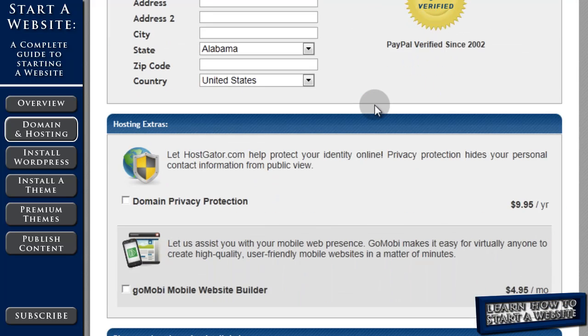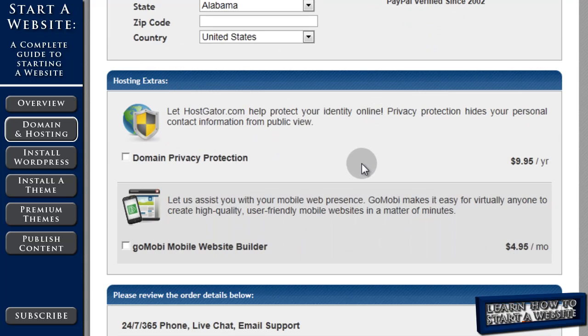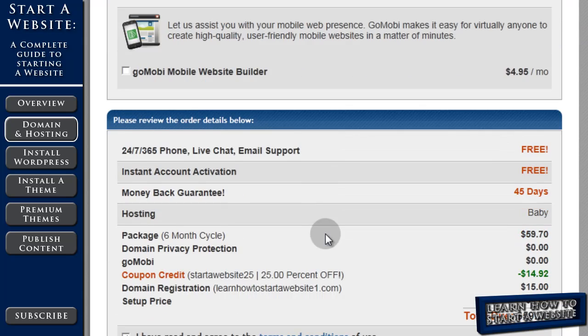I'm going to choose PayPal. They've also added a new feature: with your domain, you can choose domain privacy protection, which basically hides your name and contact information from people that look up your website. They also have a second feature, GoMobi, which helps you develop mobile websites. Personally, I don't use either of these features, so I don't check either and skip down below.